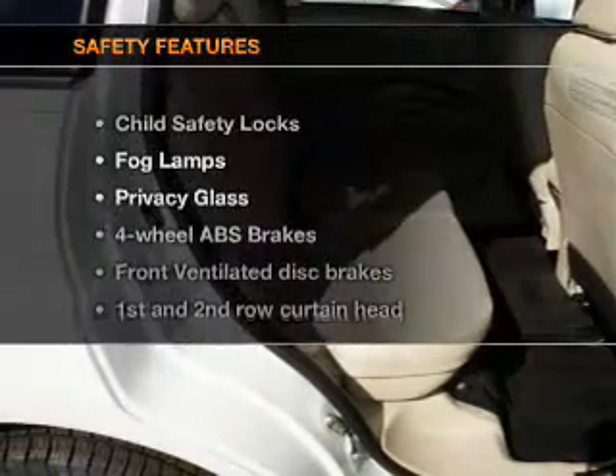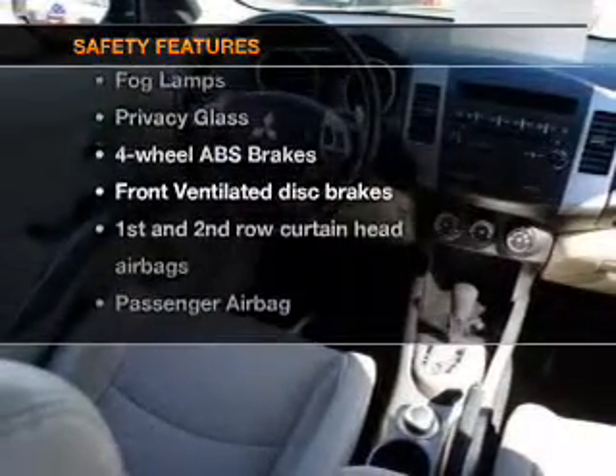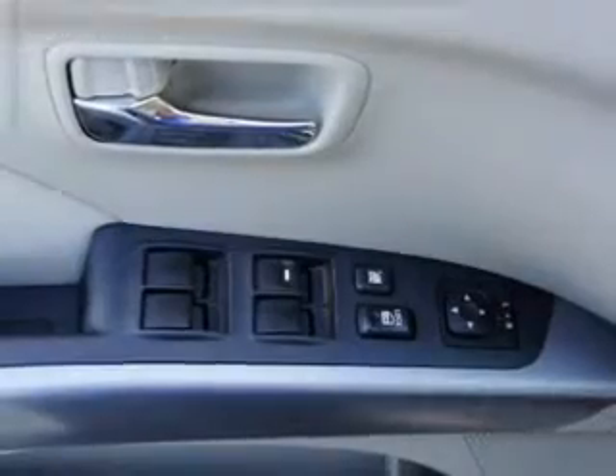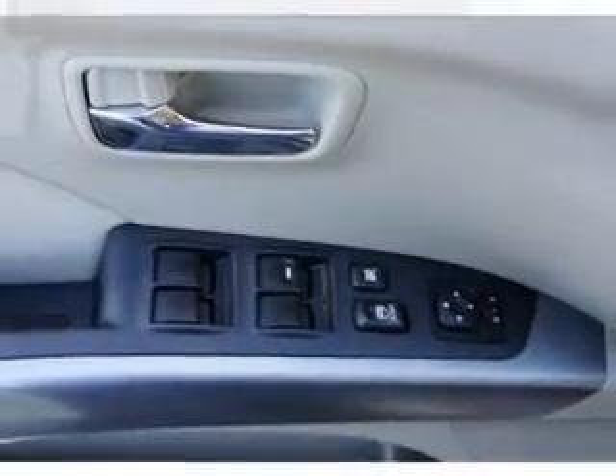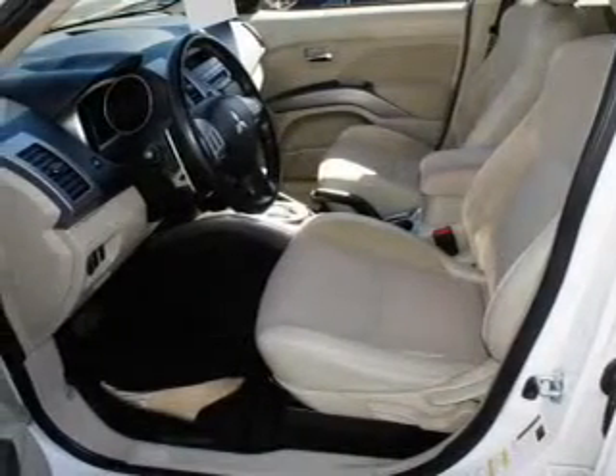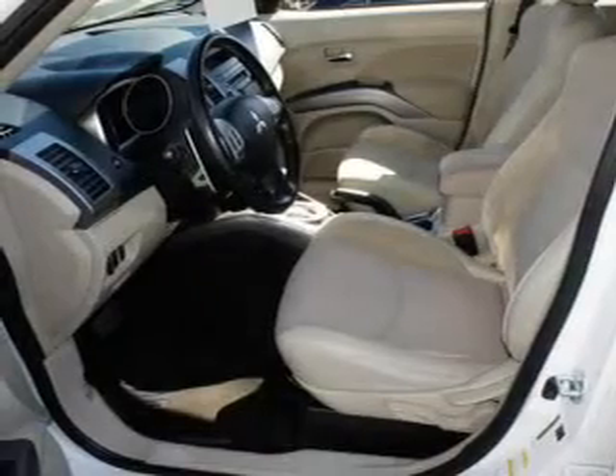If safety is a high priority, rest assured knowing that these top safety components are included: front ventilator disc brakes, curtain head airbags, passenger airbag, side airbag, traction control, stability control, daytime running lights. Call today to schedule a test drive.